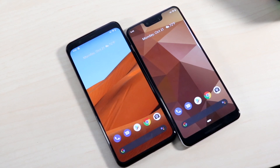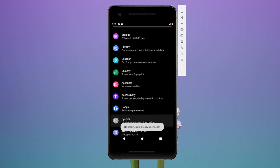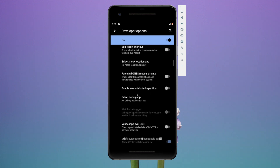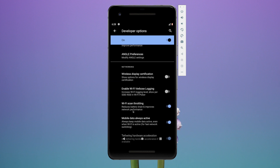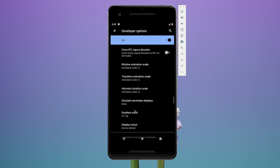Another cool thing, specifically for developers, is that you'll be able to see the refresh rate displayed on your screen. This is huge for developers who want to test apps at certain refresh rates. You can see whether you're on 90Hz, 60Hz, or 120Hz on your phone's display — that's a super cool feature coming to Android 11, or Android R, whatever it ends up being called.